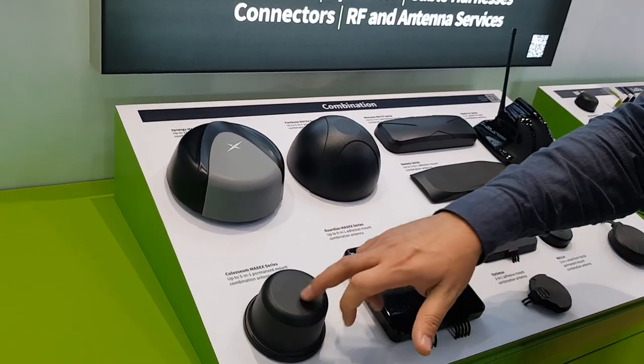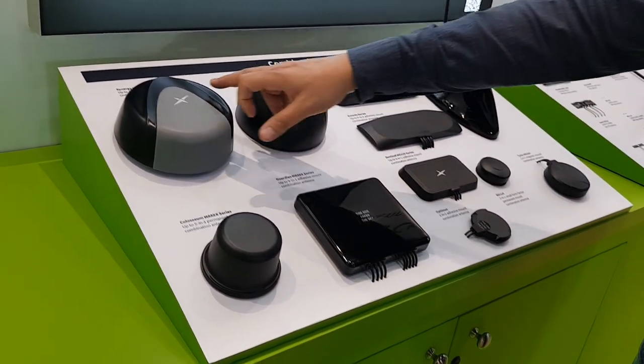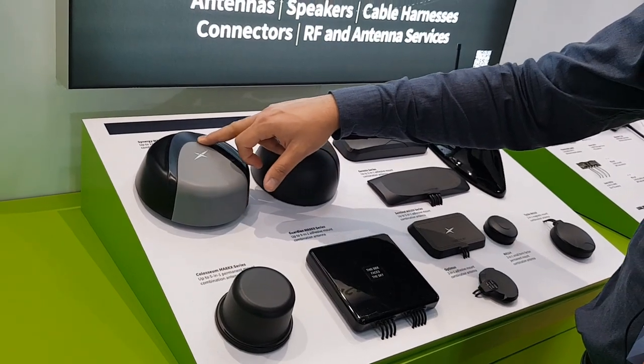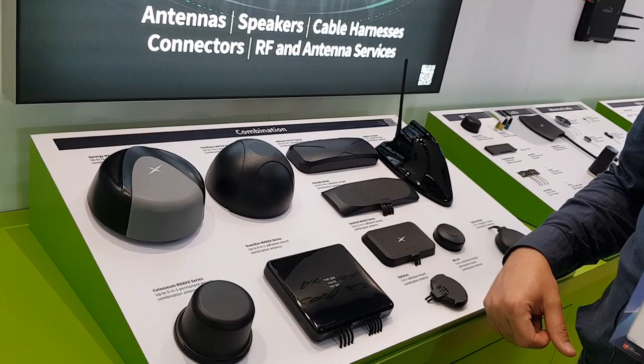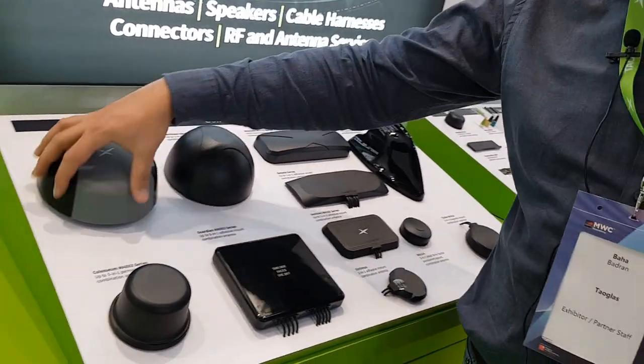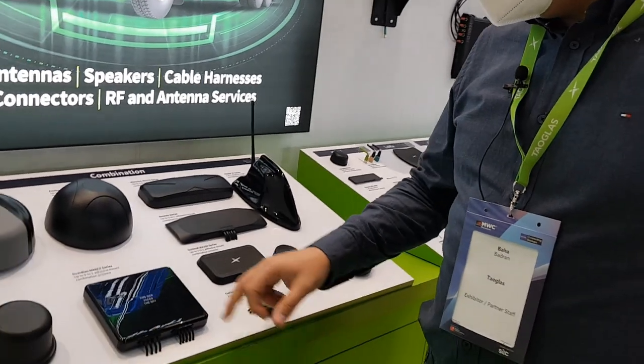Similarly, we also have a five-in-one solution — two cellular, two Wi-Fi, and GNSS. These can be screw-mounted on a vehicle, an ATM, or a truck.